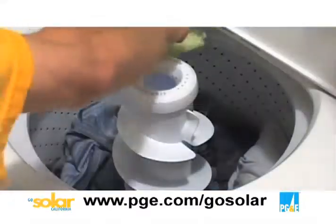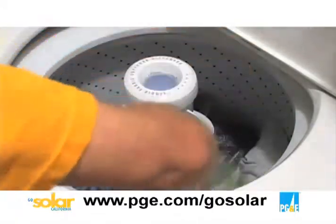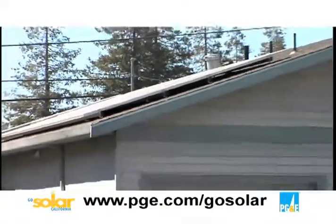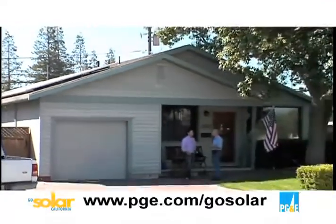My power bills used to be around $200 to $300. I've got six kids and we run washers, dryers, everything. I have to run the dishwasher once a day keeping six kids healthy and happy. The last two power bills were $52 and $59.